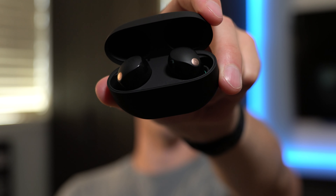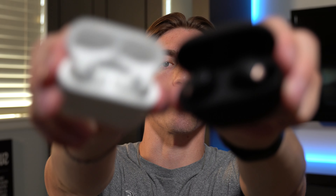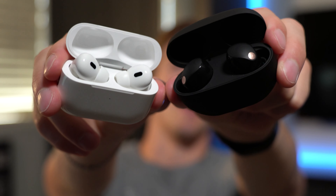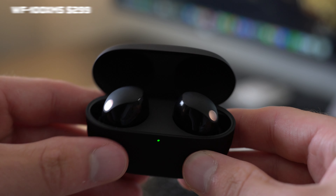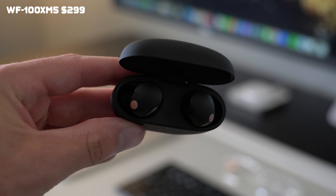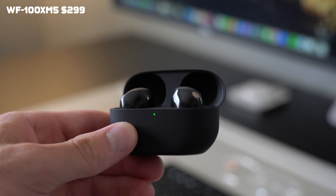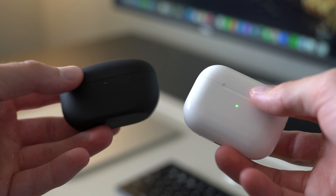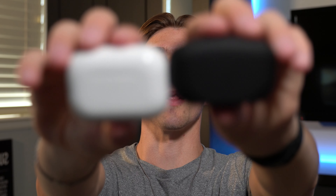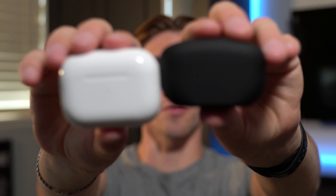These are the new Sony WF-1000XM5s, and today we're going to take a close look at them versus the AirPods Pro 2 to see which one is superior. Starting off with the price, the XM5 is $299, which is $100 more than the AirPods Pro, because you can find these on Amazon right now for $199. This is already a big difference between these two earbuds, but is the WF-1000XM5 really worth the extra money?